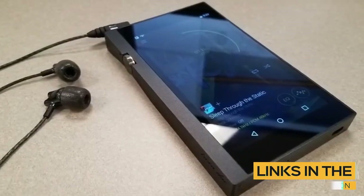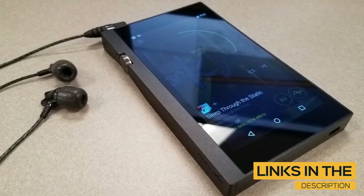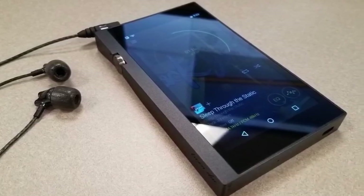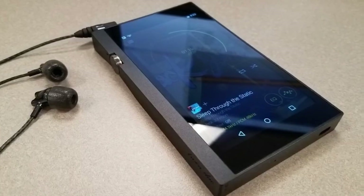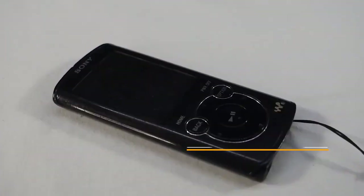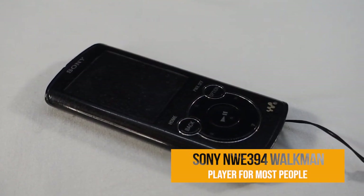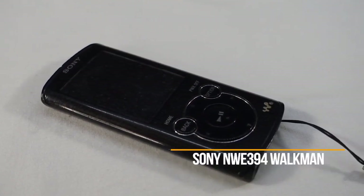All the links to find the best prices on all the products mentioned in this video will be in the description below. The products mentioned in this video are in no exact order, so be sure to stay tuned to the very end so you don't miss anything. Number 3, the Sony NWE394 Walkman, my choice for the best MP3 player for most people.